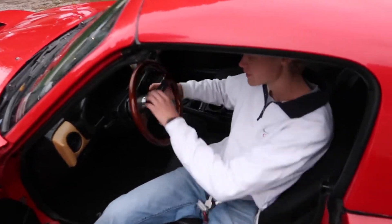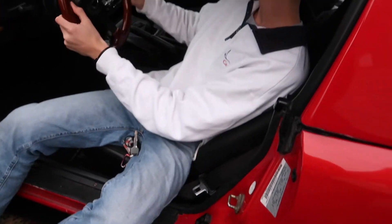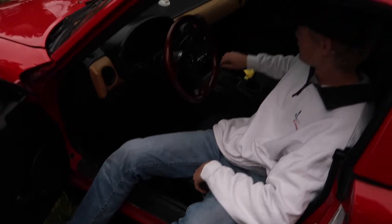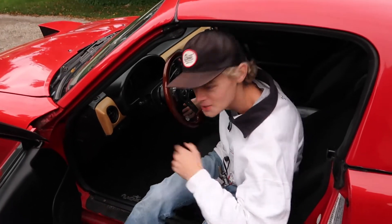We got ourselves a quick release NRG wheel — dirt nasty. We got some random shifter from like a Honda or something. And we got this nice tan interior. Is that new? Special edition bro — yeah it is new.